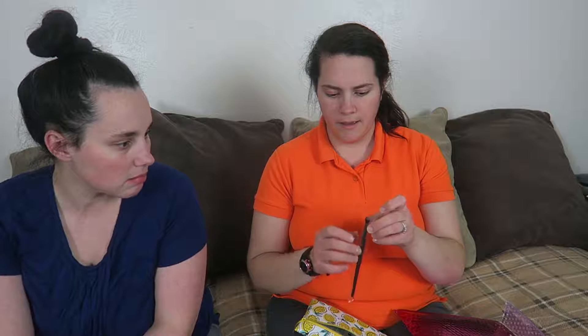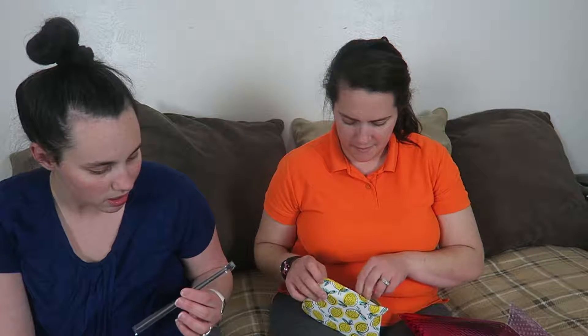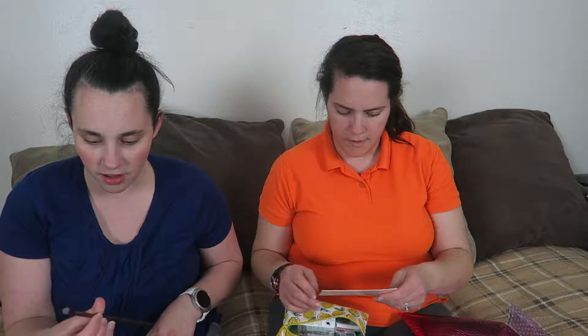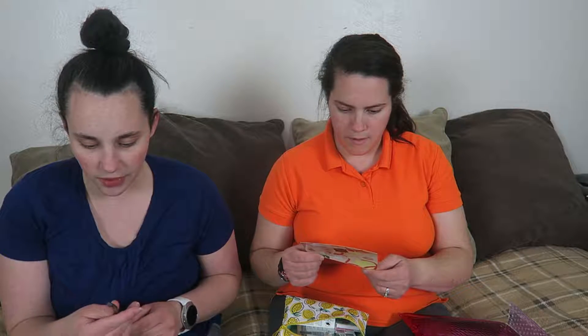Bring your brushes. I actually have makeup bags. I don't know this brand. It feels a little — it doesn't feel fresh. It feels not very solid. I don't know. It feels very light. It works pretty good.